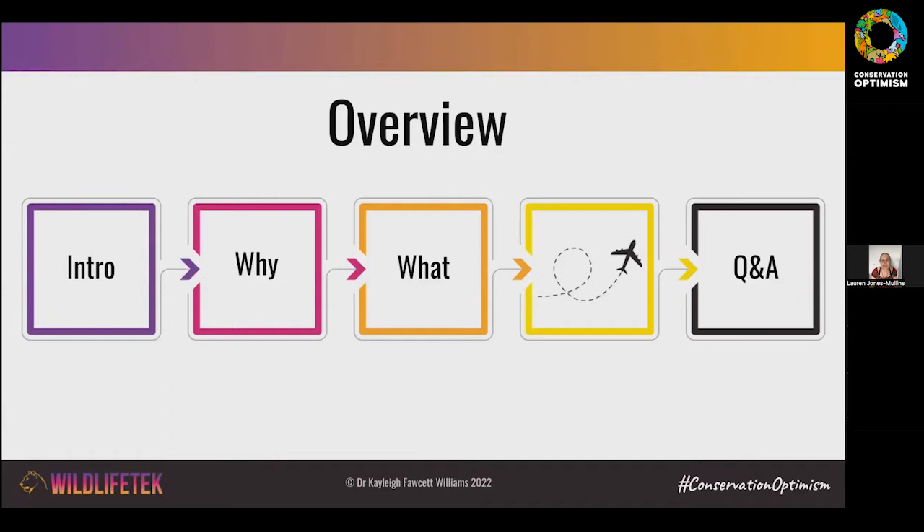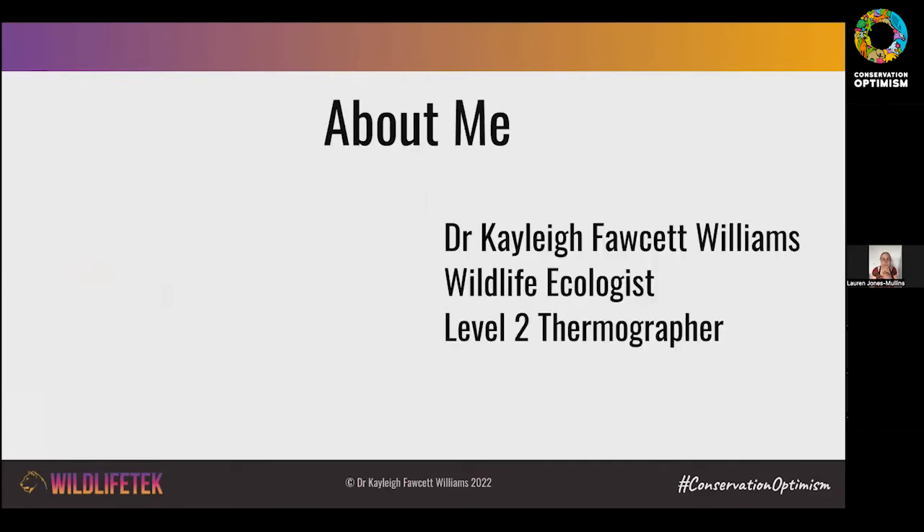We're going to talk about why we might want to use technology for wildlife applications, then we'll move on to what we can actually do with it — what different things we can do with technology, either to better understand wildlife, to protect wildlife, or often both. Then I'd like to take you on a little adventure to see some of this technology in action and take you to some different places. At the end we'll have some time for questions and answers, which I think is often the best part.